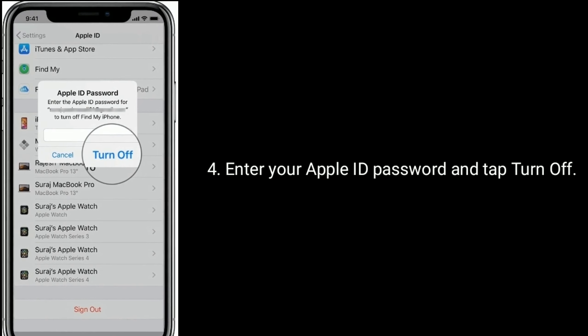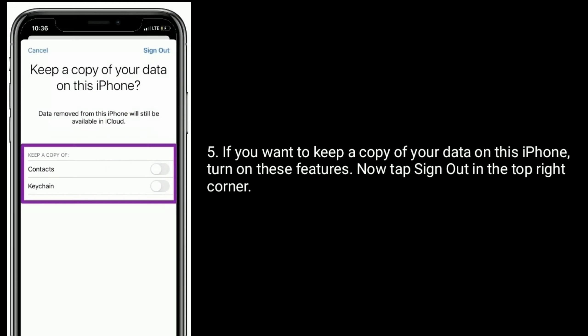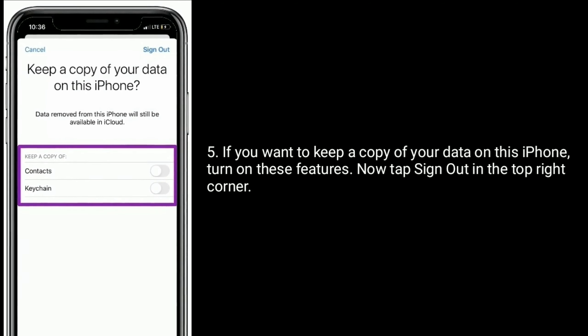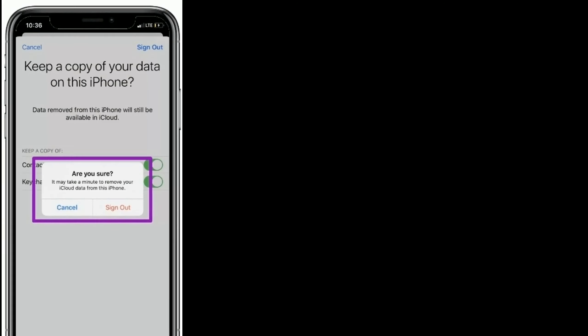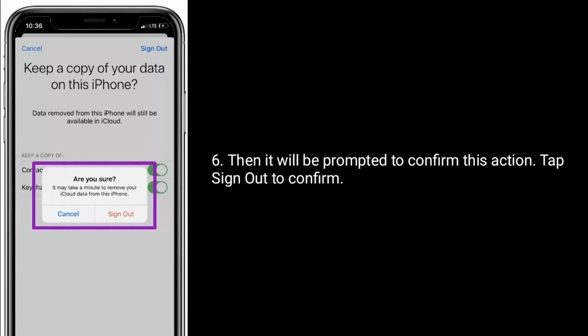Enter your Apple ID password and tap Turn Off. If you want to keep a copy of your data on this iPhone, turn on those features. Then tap Sign Out in the top right corner, and tap Sign Out again to confirm.